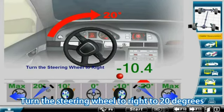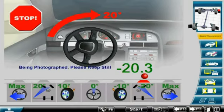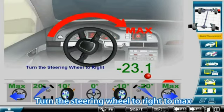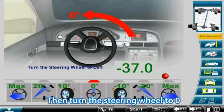Turn the steering wheel to right to 20 degrees. Turn the steering wheel to right to max. Then turn the steering wheel to zero.